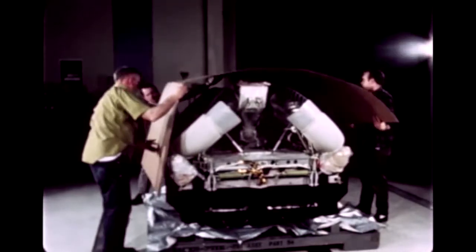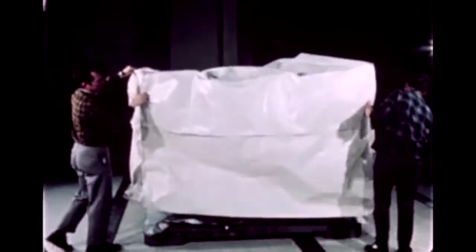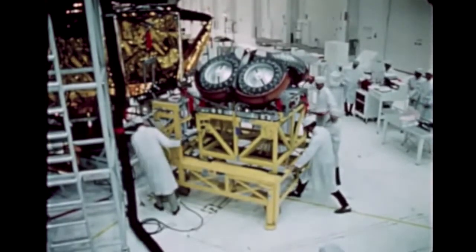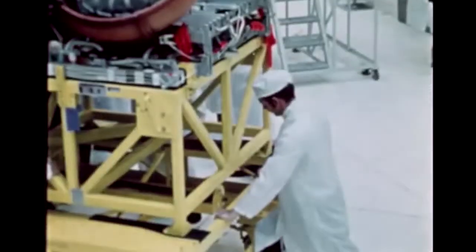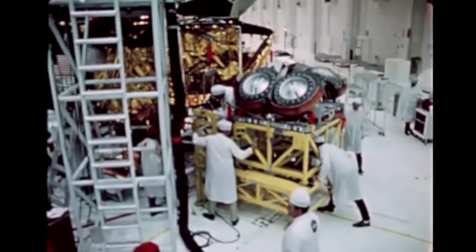After government acceptance of the vehicle, it was folded, covered, and crated for shipment to the Kennedy Space Center. After delivery to KSC, the vehicle was unfolded and completely checked out again, and another crew station review was conducted.